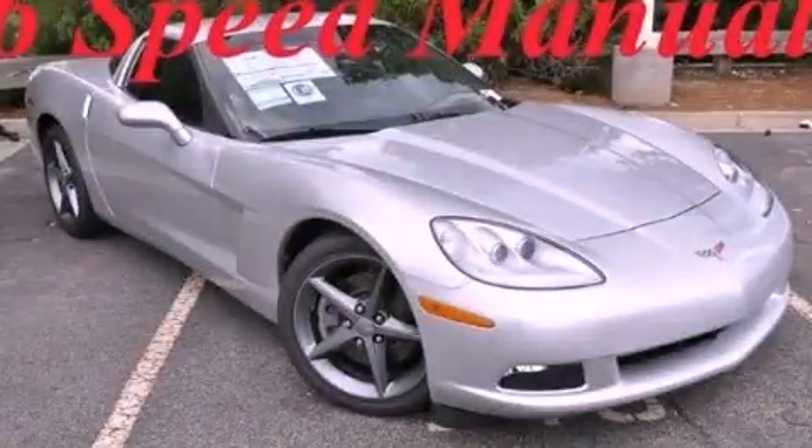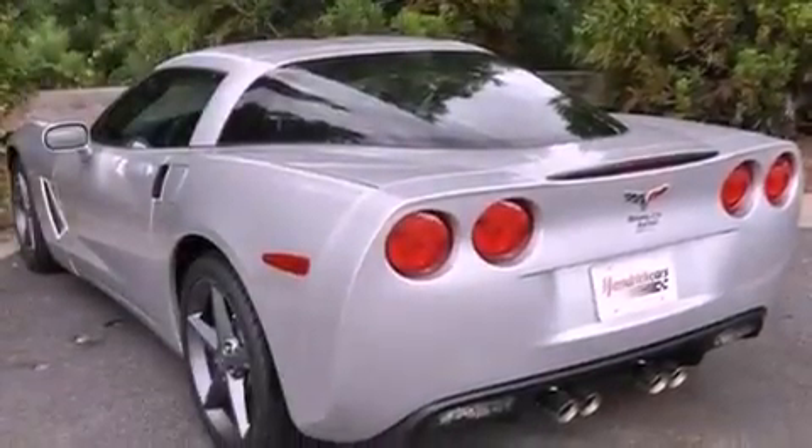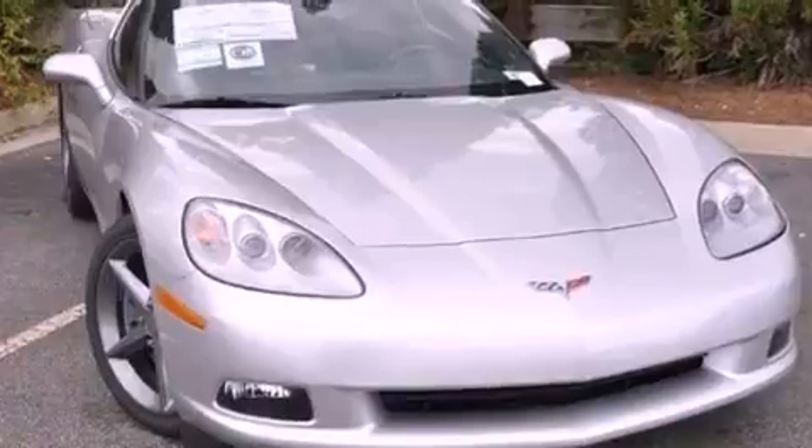This is a brand-new 2012 Chevrolet Corvette — for when A to B is not so straightforward. It has a 6.2-liter 8-cylinder engine and a 6-speed manual transmission.